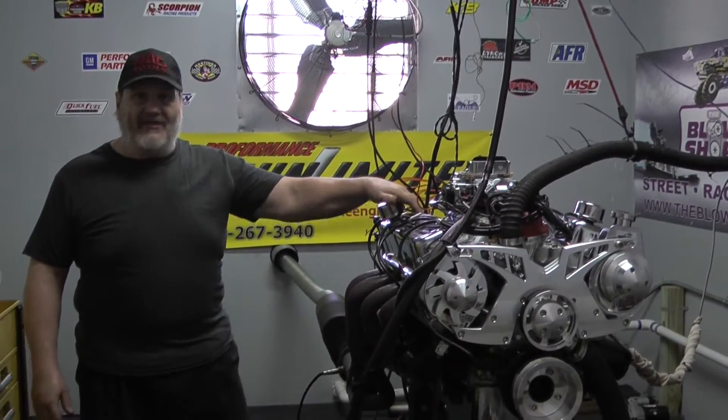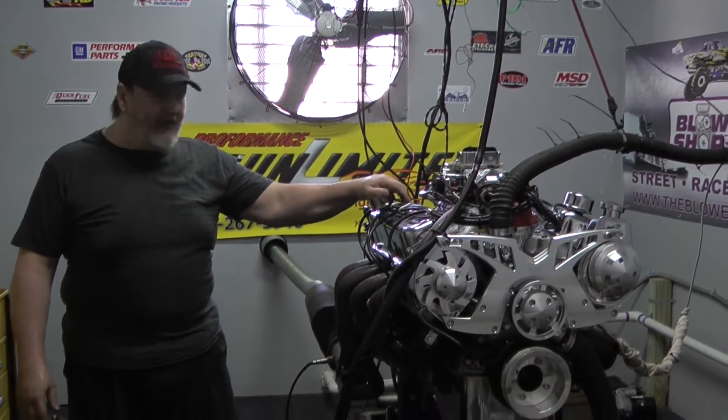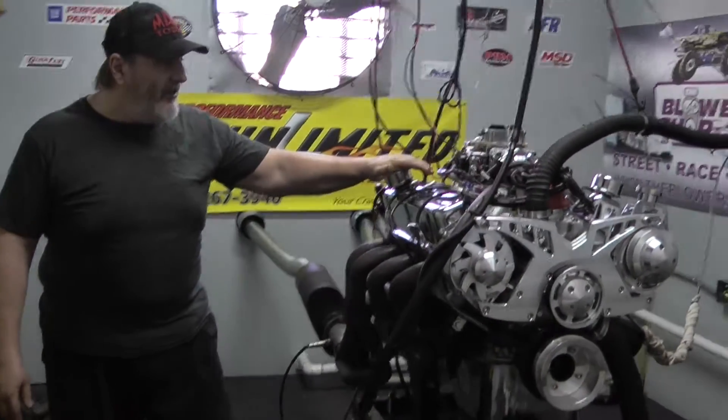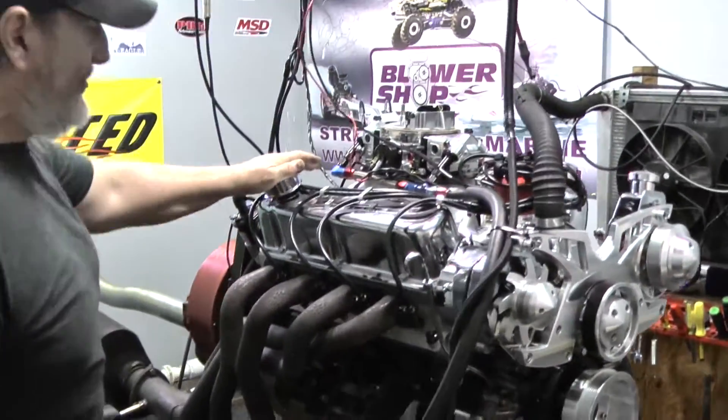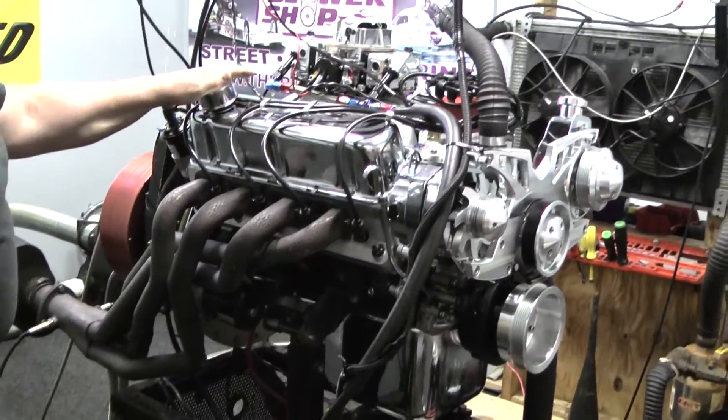Good morning, everybody. Welcome to Performance Unlimited. This is our dyno room, and on our dyno this morning we have a 347 small block Ford, which of course is a Stroker 302.